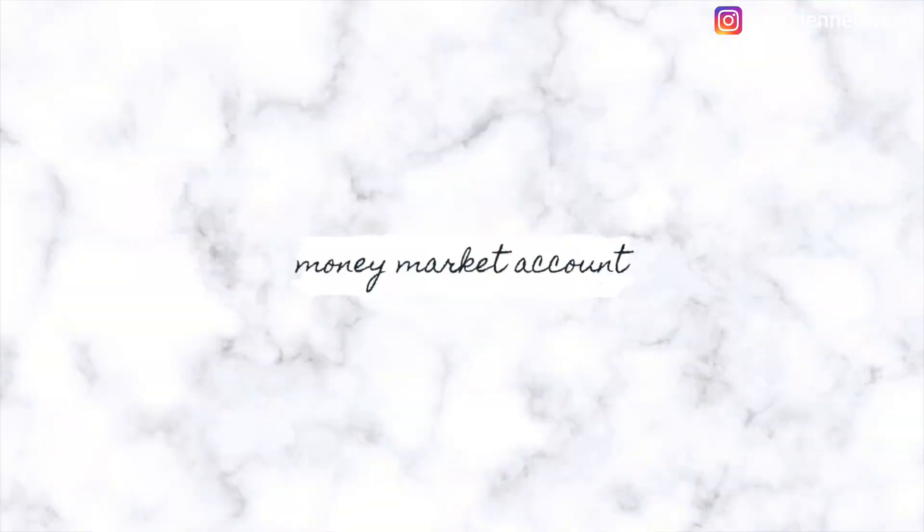The second place to save your down payment money is a money market account — not to be confused with a money market fund, which I'll talk about shortly. A money market account acts like a blend between a savings account and a checking account. You are allowed to withdraw funds up to six times per month, just like a normal savings account, but money market accounts have a higher interest rate than savings or checking accounts. This is also a good choice for someone looking to purchase a home within a year or longer.